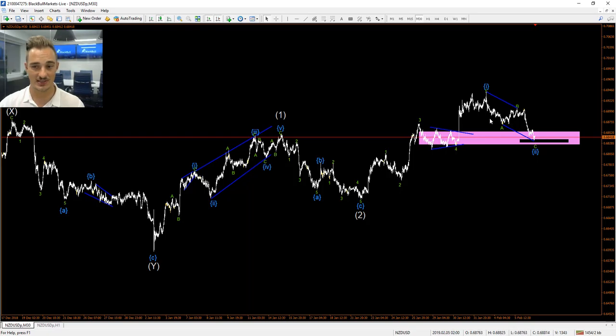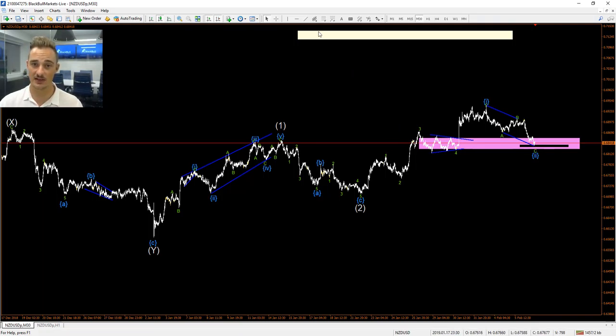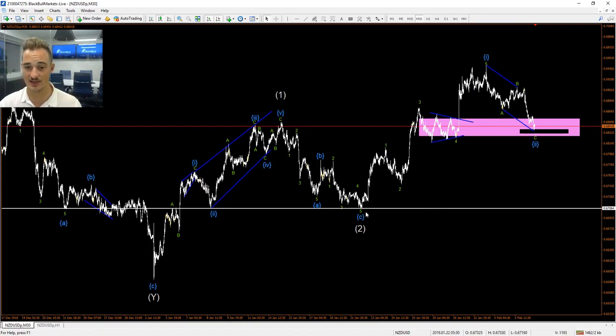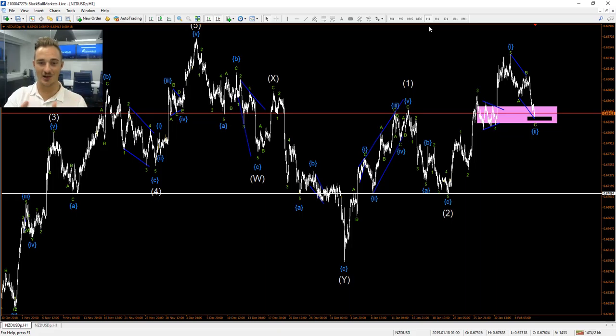Very excited about this — hopefully we see a move to the upside to continue. If it breaks down, we'll need to re-evaluate. If it breaks past the wave two level, which is also the beginning of wave one of this structure, that would invalidate our count and we'd have to recount. I made a very in-depth video on this analysis previously on the hourly timeframe, zoomed out with a lot of detail. Do check that out if you want a deeper look at the NZD/USD analysis.